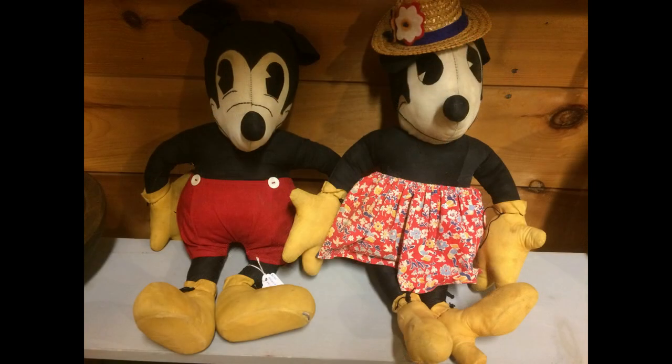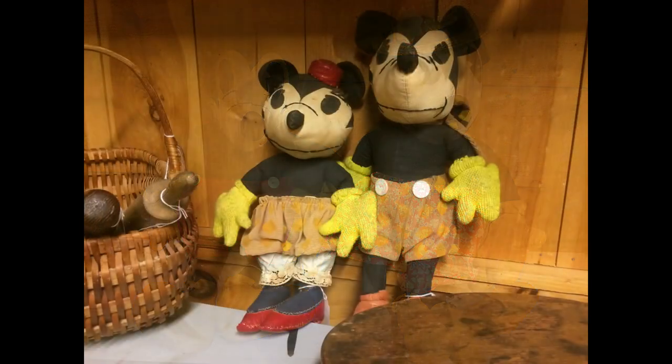Here's an early homemade Mickey and Minnie, probably made from one of the commercial sewing patterns that were licensed by Disney in the 30s and 40s. And here's another set, a little bit different. I love handmade dolls because every maker puts a little bit of their own personality into the creation.